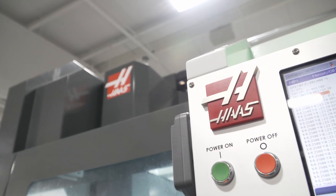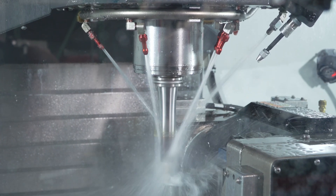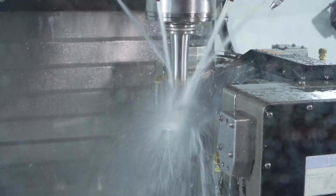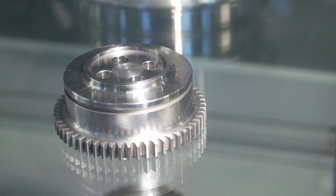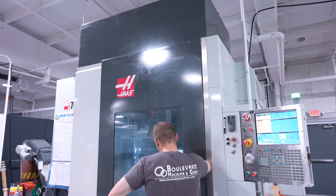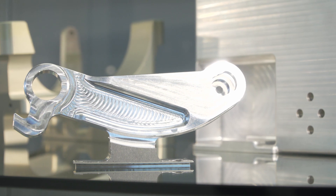Boulevard has always worked with tier-one customers such as Boeing, Collins, and General Dynamics, and space has been a big hit for us. It's small quantities, it's complex, and with the wonderful staff that I have here and the machinists, they enjoy the challenges.